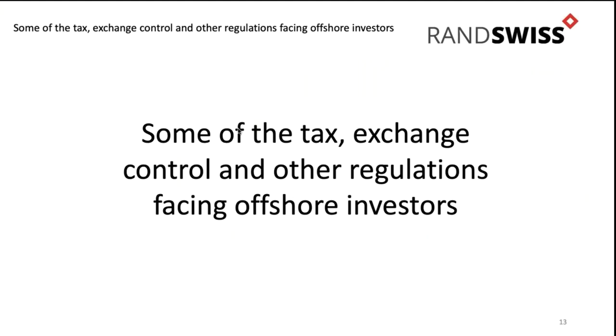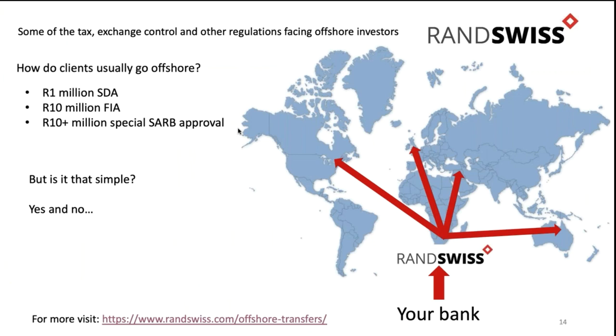Before we go into the exact products, I want to go through some of the tax and exchange control regulations that face offshore investors. The typical offshore investor wants to use exchange controls. If you're investing in your personal name, you can take $1 million using a single discretionary allowance - you don't need a tax clearance. You speak to your bank. We run a treasury desk, so it's really simple to do - you open an account, deposit the money, and we put it anywhere in the world. It can go into about 60 different currencies. We report the BOP form transfer to the Reserve Bank, but you don't need any sort of clearance.